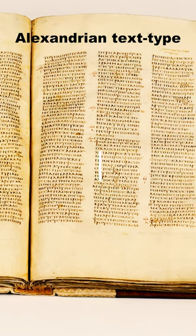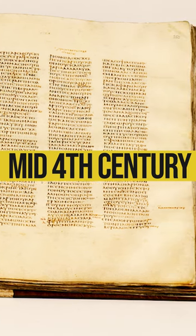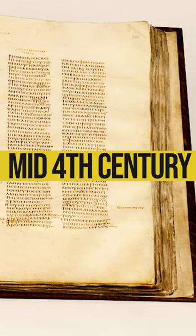It is estimated to have been created around the middle of the 4th century. It is speculated among scholars to have been created either in Rome or Caesarea. Beyond that, little is known about its origin.